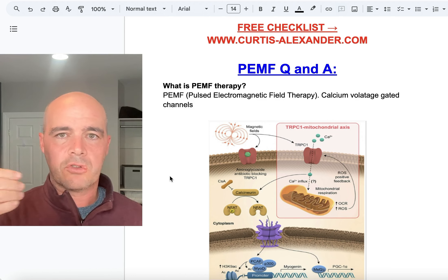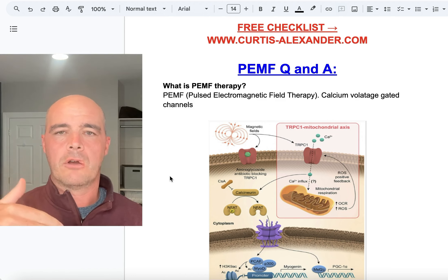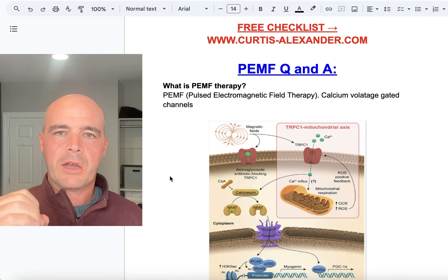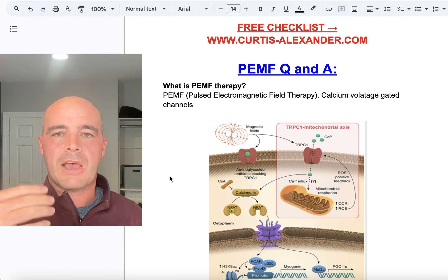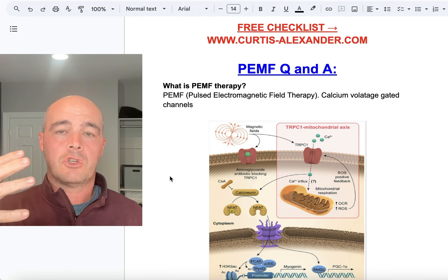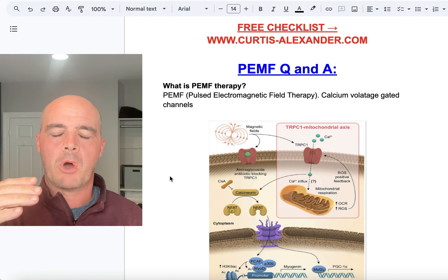That's why if the doctor wants to look at your heart, they will order an EKG, an electrocardiogram. If they want to look at your brain, they're going to order an electroencephalogram. So your body's electrical — that includes your cells, that includes those gates that open. But as we get older, as we experience disease, our charge, more or less, can go down. And so these channels have a tougher time opening.